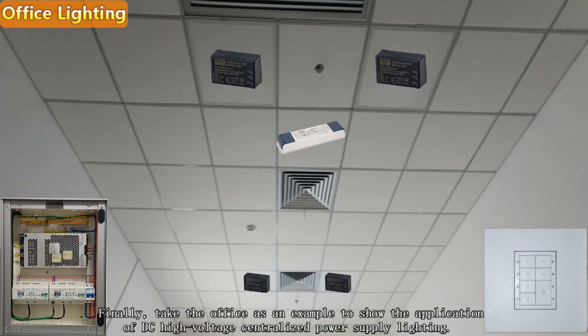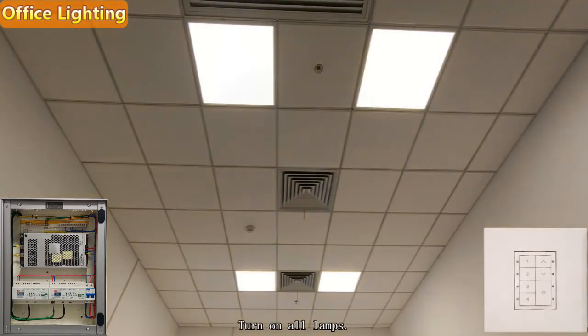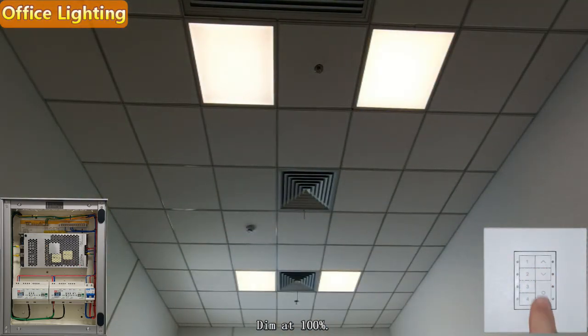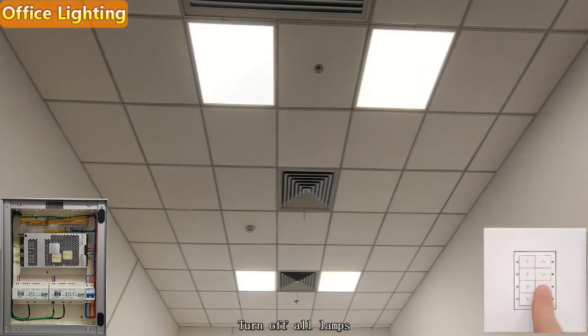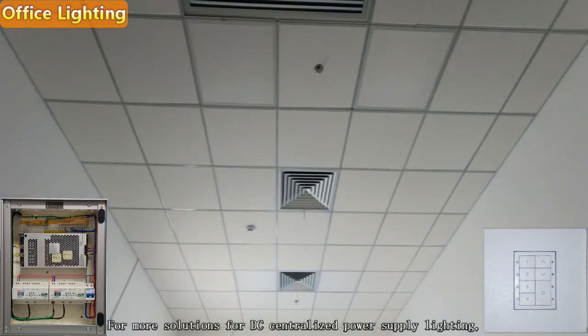Finally, taking the office as an example to show the application of DC high voltage centralized power supply lighting: turn on all lamps, dim at the lowest 1%, dim at 100%, and turn off all lamps. For more solutions for DC centralized power supply lighting, please contact MEAN WELL sales or technical service engineers.